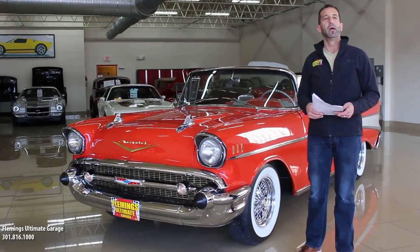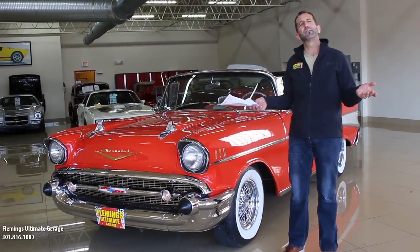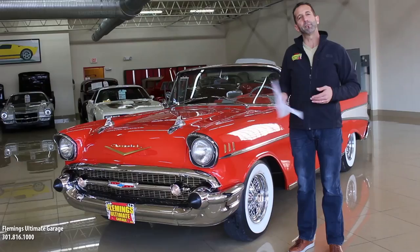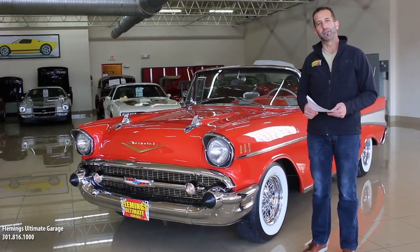People ask me all the time, what's your favorite car? And that's impossible to say. It's like saying, what's your favorite kid? We love our kids for different reasons. This is in my top five of my favorite cars in the world because there's so much effort and style put into this car.